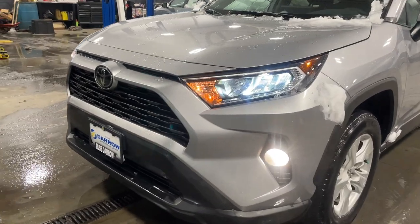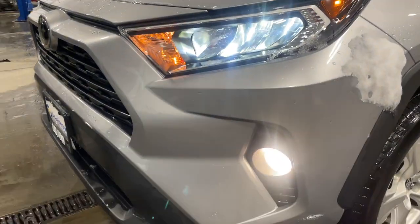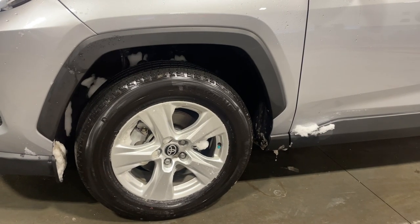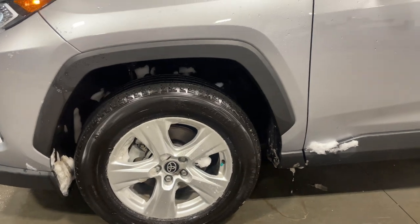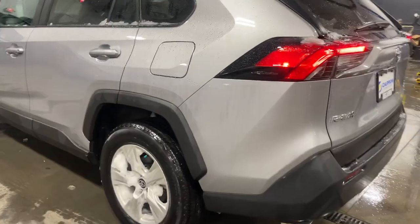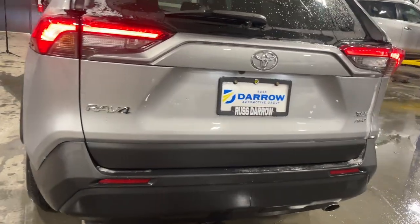At the front end of the vehicle, it does come with LED headlights as well as fog lights below so you can see everything out on the road. For the wheels, you got alloy wheels as well as the all-season tires to get you through that winter. Not to mention, this model does come in all-wheel drive.